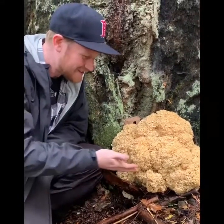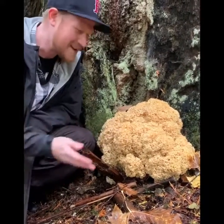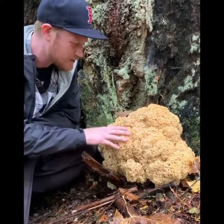Hey guys! This is a cauliflower mushroom, or a Sparassis — not totally sure of the species. Radicata — thank you! Here with Quick and Dirty Gardens and a few other folks, and they found this amazing, amazing mushroom.